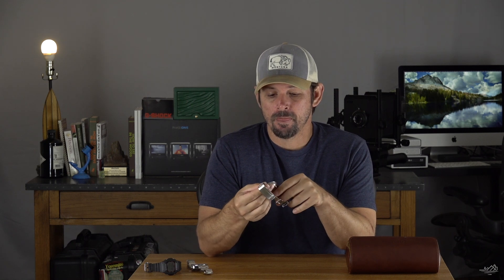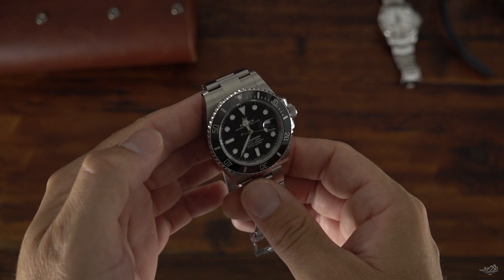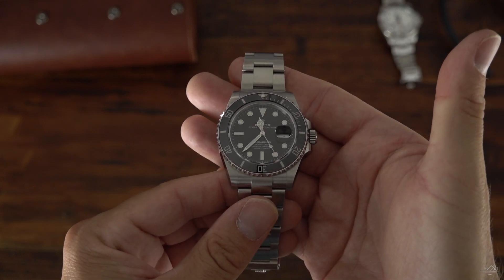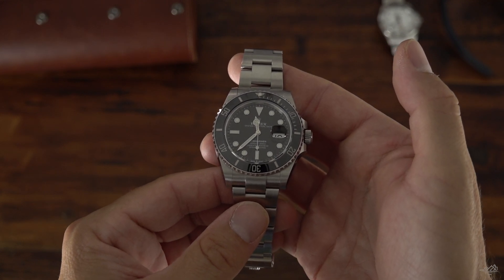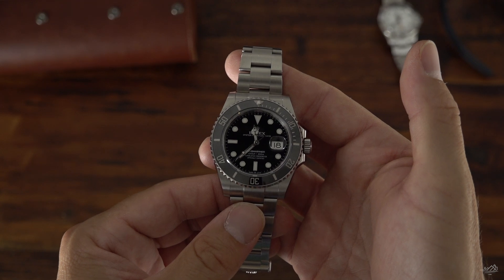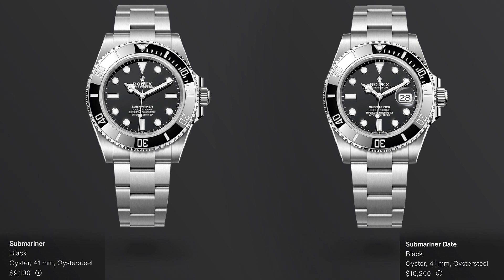I'll be wearing this for that adventure, as well as for weddings coming up. It's going to be my specialty piece — my formal event watch as well as my water watch. It is going to get beat up, but I don't have a problem with that. I think watches look better beat up. The date complication on this watch — I'm really glad I went with it. With all the traveling I do, I need to know the date, and I'm one of those people who doesn't like having my cell phone on me all the time. So I really needed a date complication.